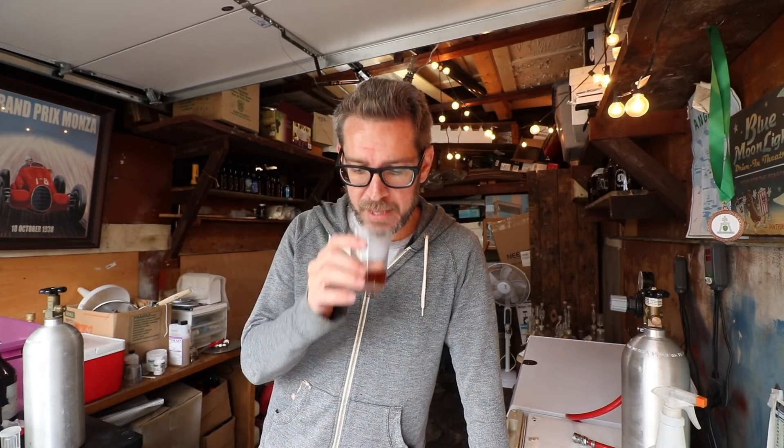I remember the sour blonde having this grapey thing to it, same with the black. This redder version — same thing. Sort of grapey, pretty fruity. There's a little bit of a mustiness in there, just a touch, but it's not terrible — just a fraction. Hard to describe what it is.